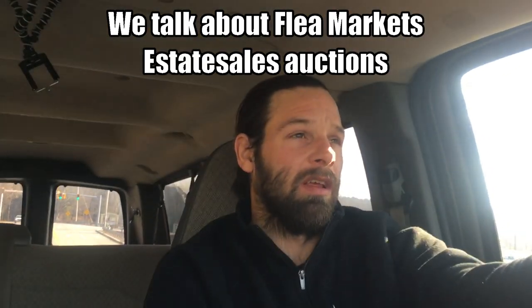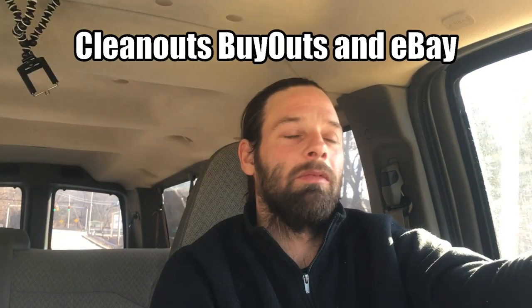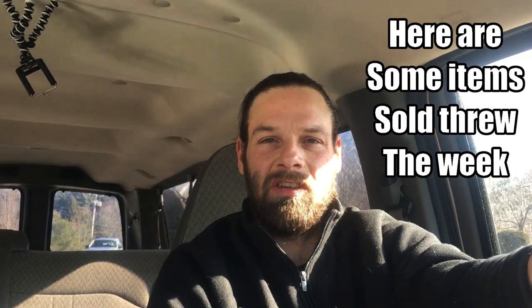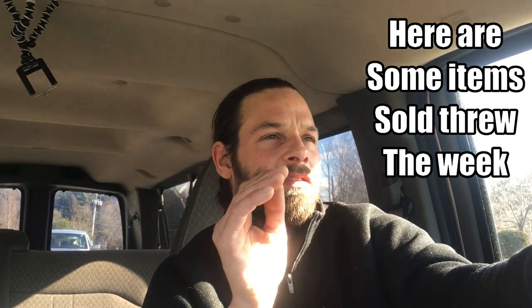Let's get right to some points. We went to the auction, we spent a thousand, and then the taxes and the buyer premium brought us up to about eleven hundred. We went there to buy tools.